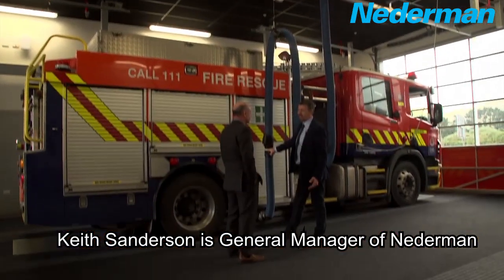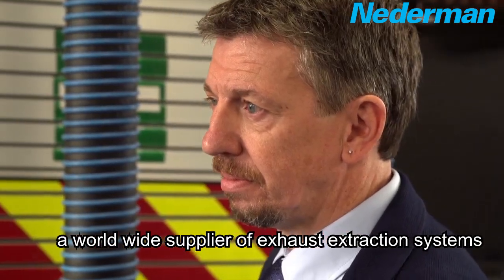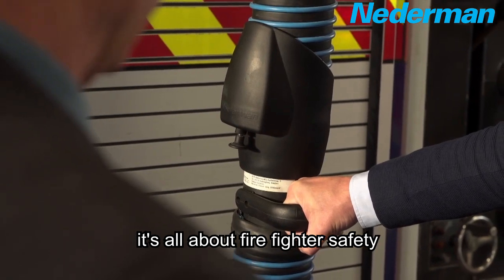Keith Sanderson is General Manager of Nederman, a worldwide supplier of exhaust extraction systems. It's all about firefighter safety.